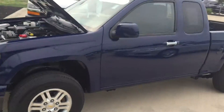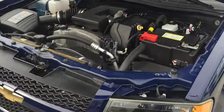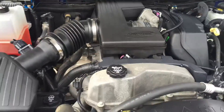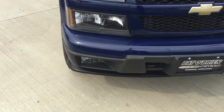Hey, this is Zach from Pat O'Brien. Just wanted to send you a video walkaround of this 2011 Colorado — very clean body, only 62,000 miles on it. It's got the 3.7 liter Vortec engine. As you can see, it's very clean under the hood, with a black mesh grille, daytime running lamps, and fog lamps.